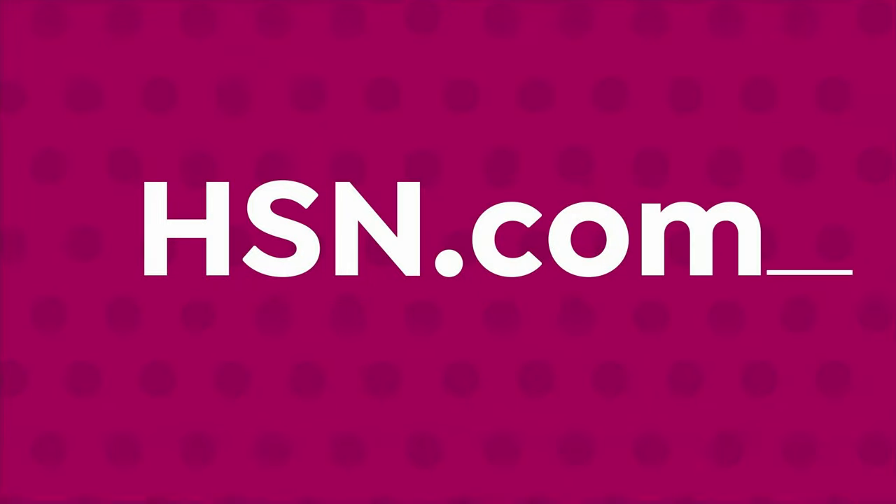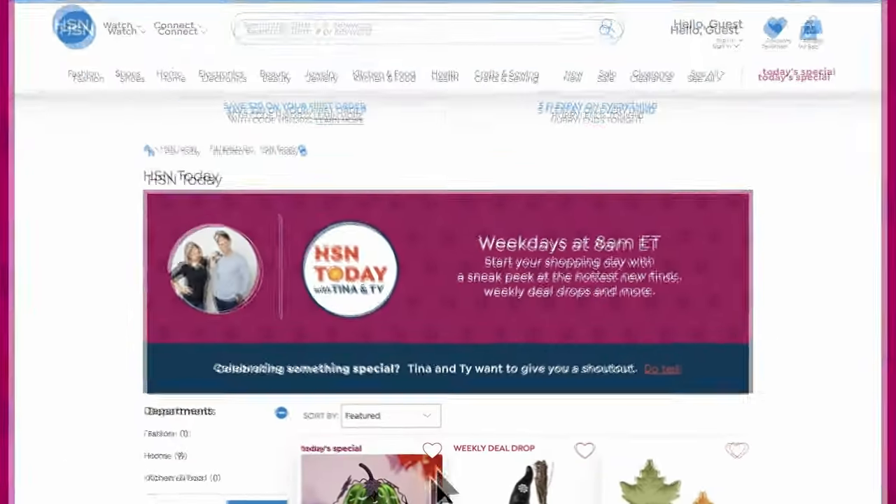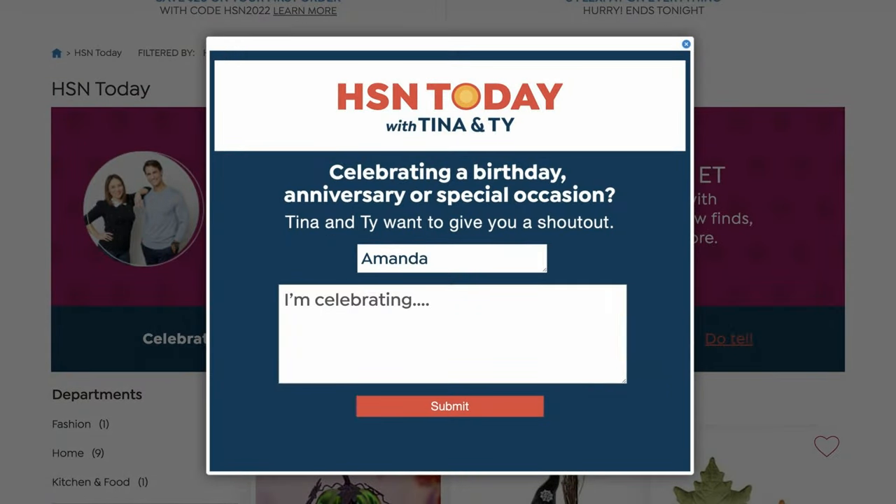Whether it's a birthday, anniversary, or just something wonderful going on in your life, let us celebrate with you. You can send your shout-out in by going to hsn.com, type in HSN Today, click 'Do Tell,' put in your name, where you're joining us from, and anything you want to celebrate — and you get a live shout-out here on air, HSN Today with Tina and Ty.